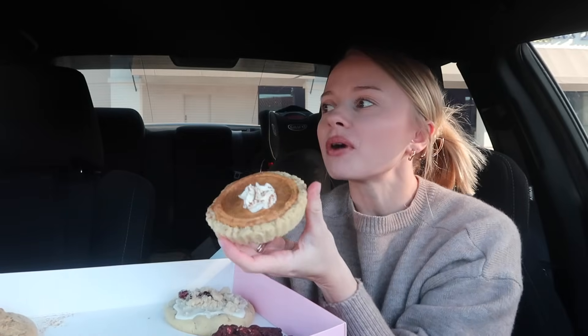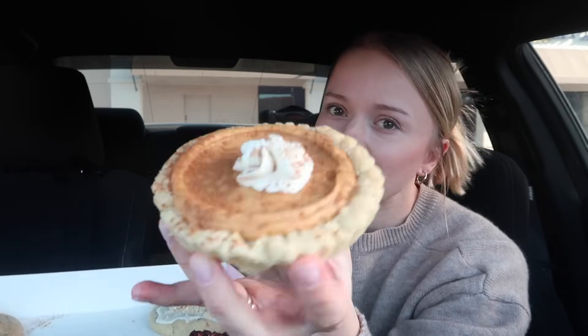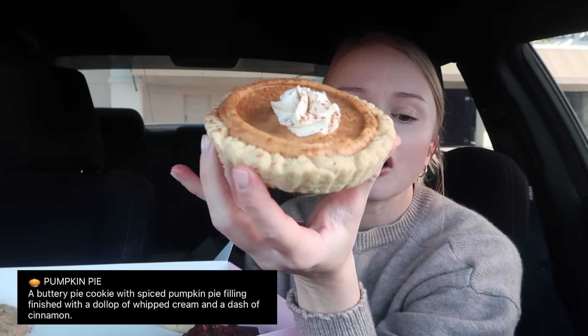Okay, first up we have the pumpkin pie. I still did not get to try that peach pie — I was hoping my Crumbl would have it in stock. Normally they have a cookie on the mini that they had the previous week, and I was hoping they were gonna have the peach one, but they didn't. This is the pumpkin pie — perfect for Thanksgiving week. It's a buttery pie cookie with spiced pumpkin pie filling, finished with a dollop of whipped cream and a dash of cinnamon.